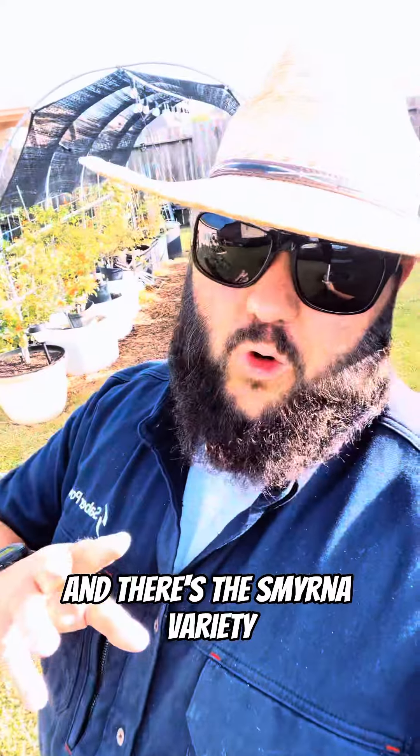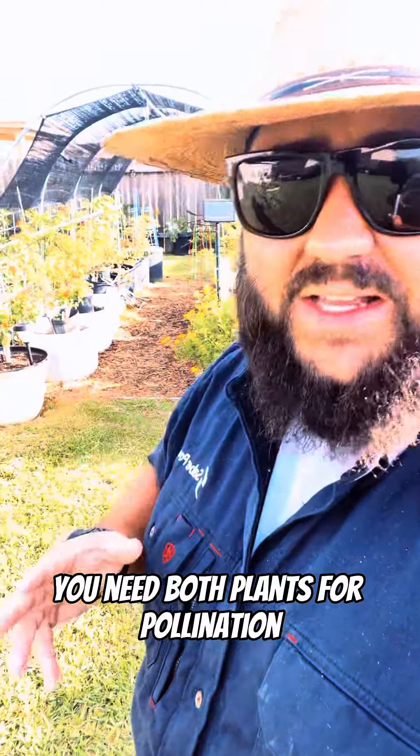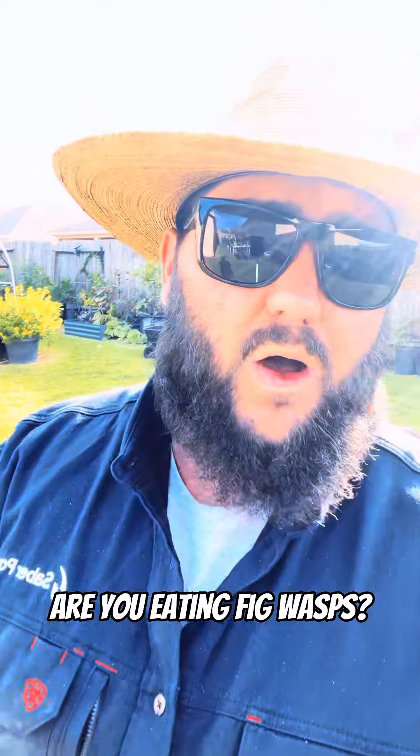And there's the Smyrna variety, which requires both a Smyrna and a Capri fig — one is female, one is male. You need both plants for pollination, and you do require fig wasps. So I hope that clears things up about the fig wasps. Are you eating fig wasps? Most likely not.